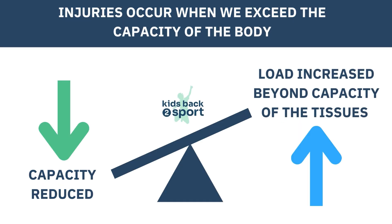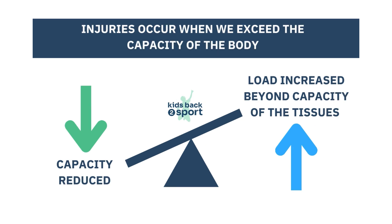Pain is often aggravated by a spike in activity relative to what they've trained for, such as at the beginning of a new school year or a new sports season, when their step count or activity level suddenly spikes and they exceed their current capacity. It might be that they did too much too soon, or their capacity might be lower due to a virus, a growth spurt, or a lack of adequate sleep or nutrition. To learn more about this, watch the Kids Back to Sport video on why children get injured.